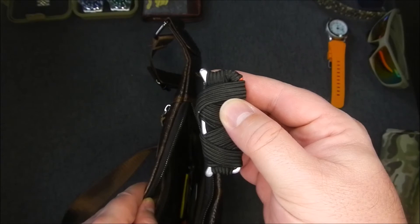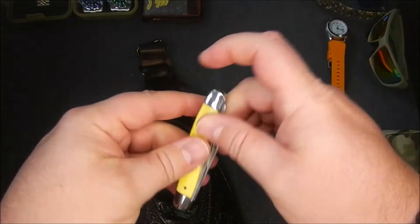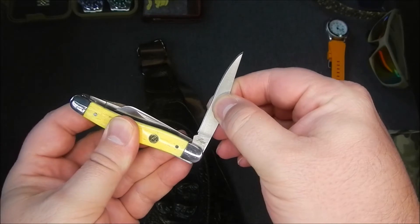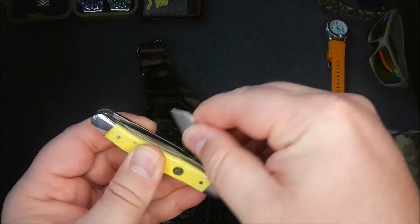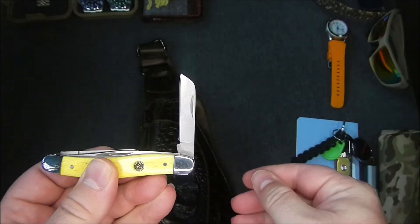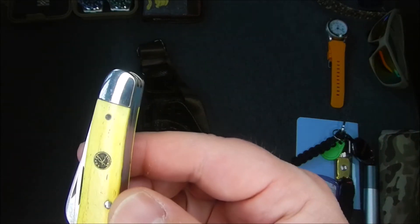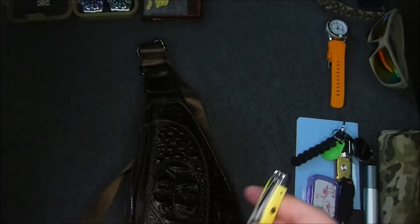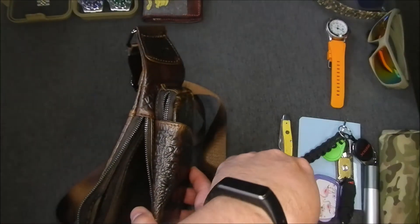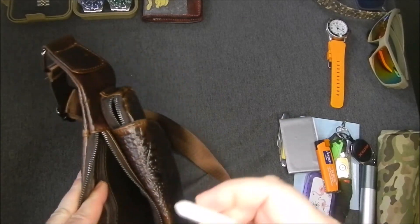I also carry one of these multi-blade type knives. It's got the long Arkansas toothpick, a spade blade, and then a Wharncliffe blade. It's in a nice yellow Bowen finish — it says 'Rope Knives' on it, not sure of the brand. I also carry some duct tape, a lighter, and a little vial of salt.